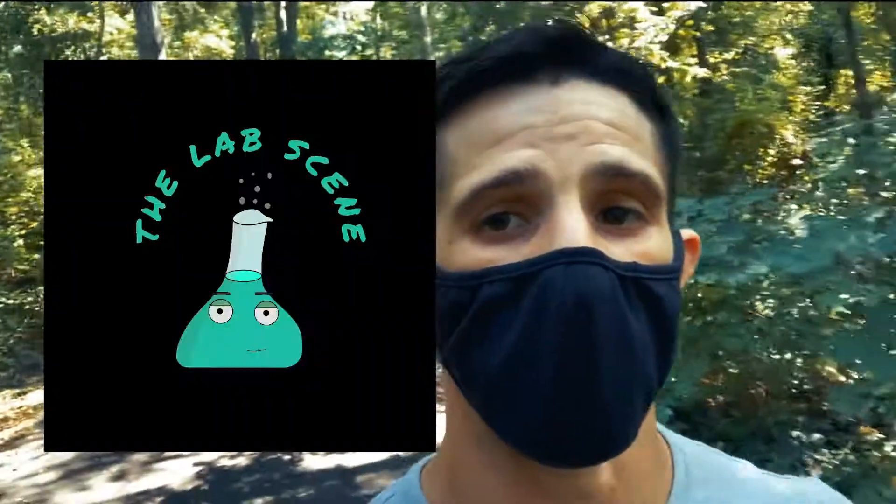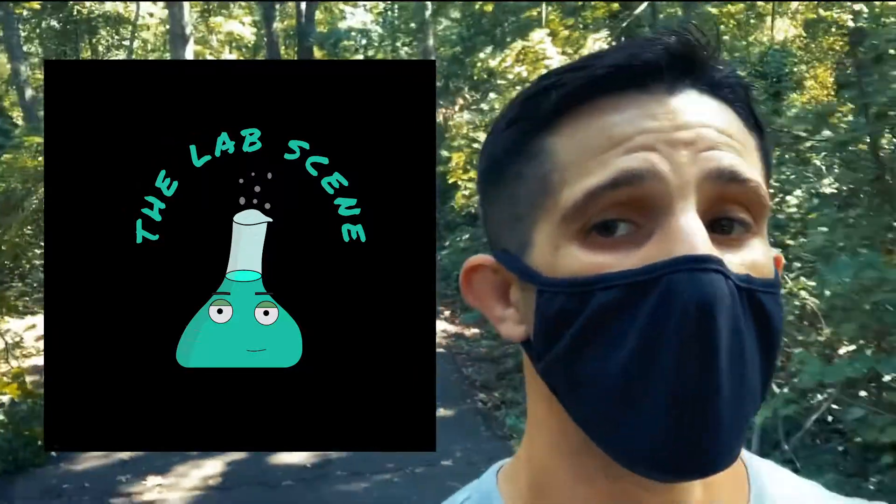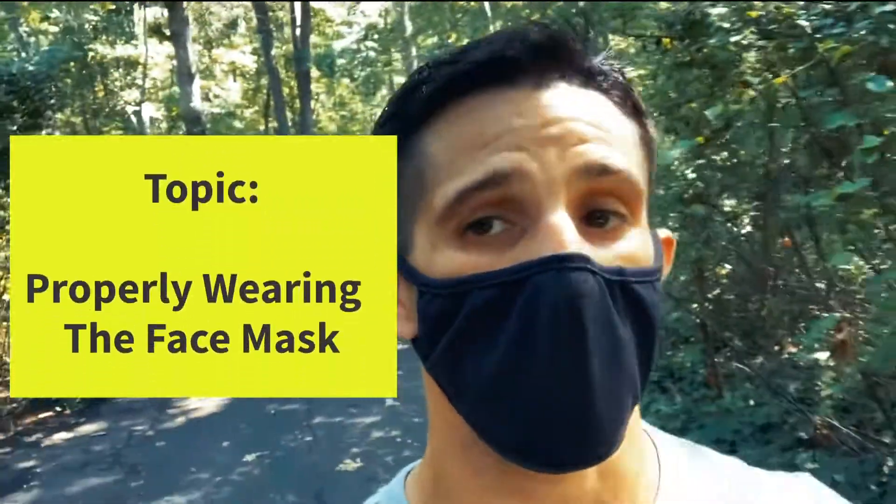Hello students, Mr. Dorrier here from the lab scene. So today I'm on a nature walk and I want to highlight how to properly wear a mask.